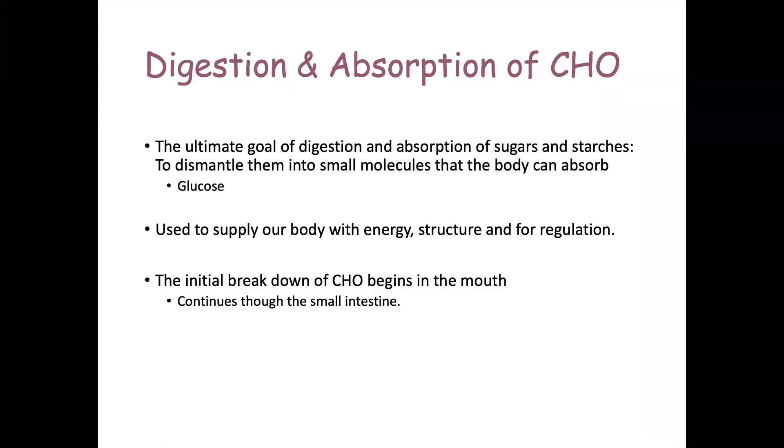The ultimate goal of digestion and absorption of sugars and starches is to dismantle them into such small molecules that your body can absorb them through the intestinal walls — specifically the jejunum and the ileum of the small intestine. We need to take large carbohydrates and break them down into glucose.